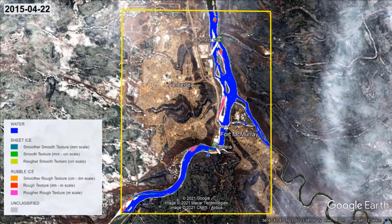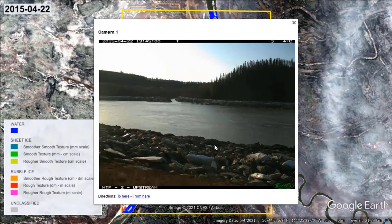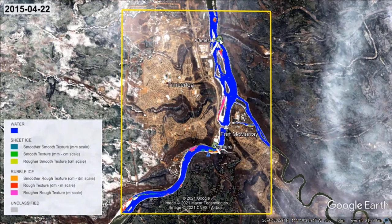Our final map corresponds to the 22nd of April and shows that both the Athabasca River and the Clearwater River are free of ice. The available photographs also reveal open water and thus validate this mapping result.